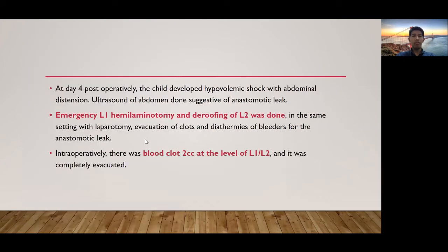At day 4 postoperatively, she developed hypovolemic shock with abdominal distension, suggestive of anastomotic leak. Emergency L1-L2 hemilaminotomy and decompression of L2 was done in the same setting with laparotomy, evacuation of clots, and ligation of bleeders for the anastomotic leak.